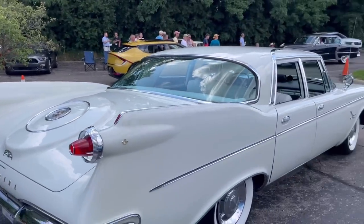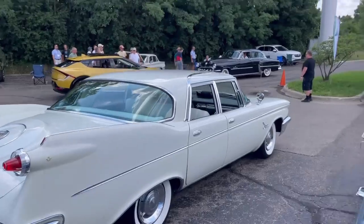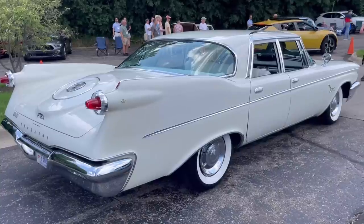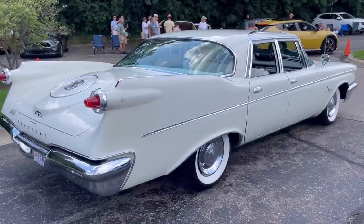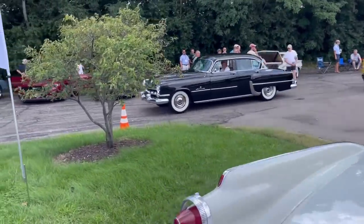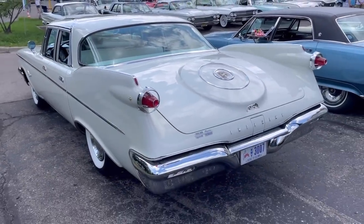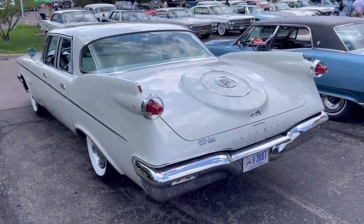These fins would last into the 1961–62 model year before being toned down after Virgil Exner was fired in 1962. Then in 1963, Elwood Engel started toning things down and the car became more conventional. There were three trim lines: the Custom, the Crown, and the LeBaron — so this is the mid trim line.